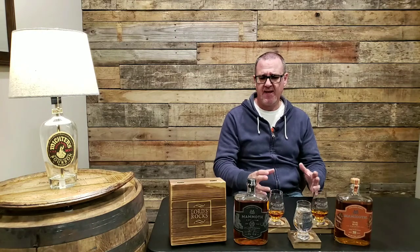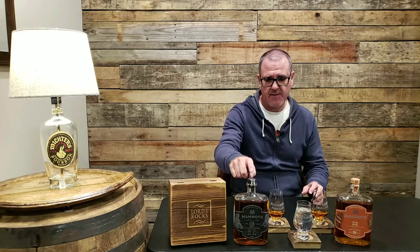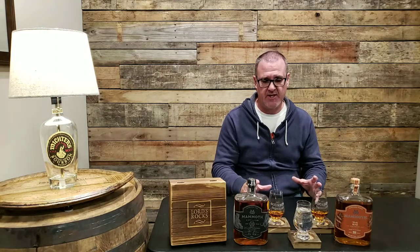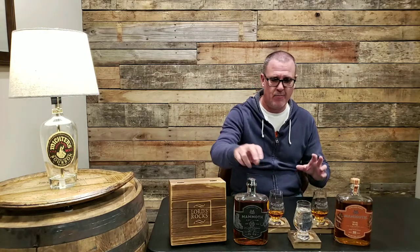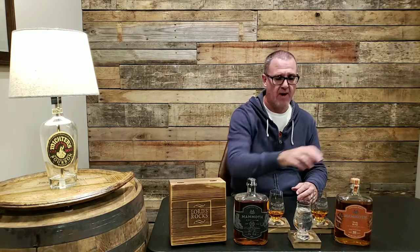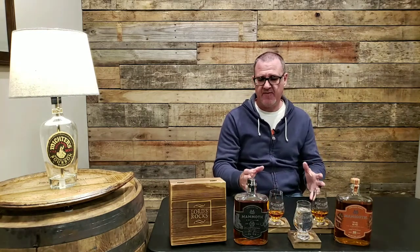Today I'm doing a review of two products. From left to right, this is going to be from Mammoth Distilling out of Central Lake, Michigan. We'll go through their bourbon first and then follow up with the rye, because rye can be fairly dominant and I didn't want that to affect the overall flavor profile of the bourbon.